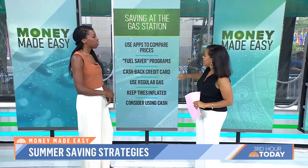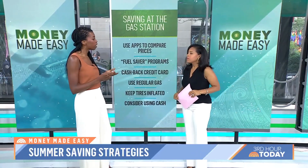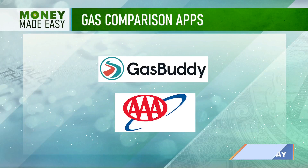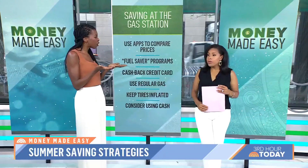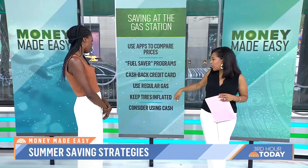There are apps to compare prices and find cheap gas. There's an app called GasBuddy that shows you gas stations and prices around you. You can also go to AAA.com, put in your zip code, and they'll tell you the prices. Don't forget about those grocery store gas stations — they usually have fuel saver programs so you can save on groceries and on your gas, like at BJ's and Costco.